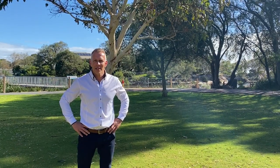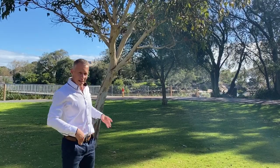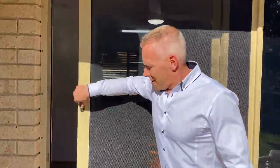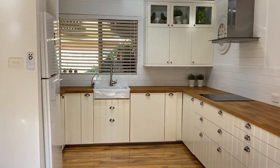Alright, so here we are in the backyard of 6/1 Dorset Street. I've just walked up from the beach which is literally right there. We've got a north-facing backyard which then leads back into the unit, which is a renovated 3x2 that is ready for the new owners to move in at any time.